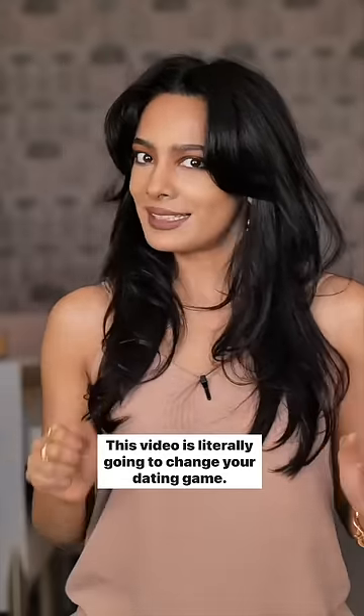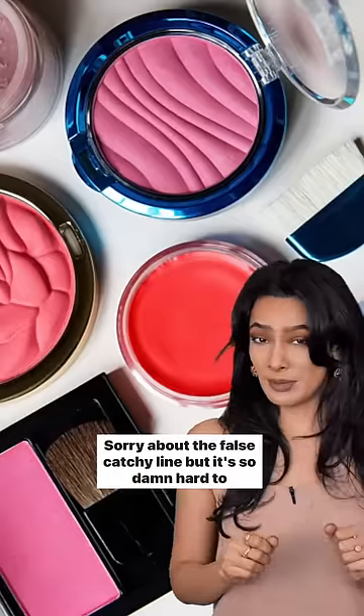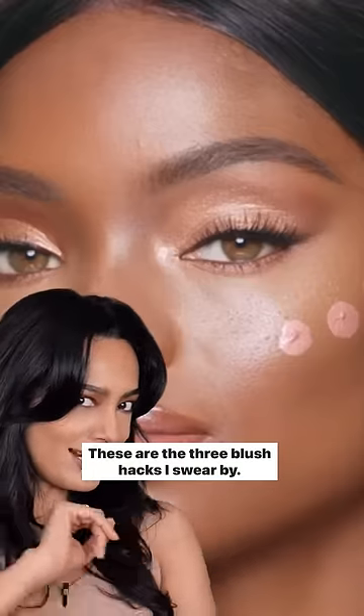This video is literally going to change your blush game. Sorry about the false catchy line, but it's so damn hard to get your attention. These are the three blush hacks I swear by.